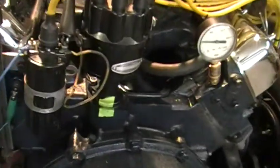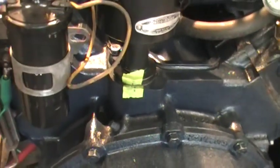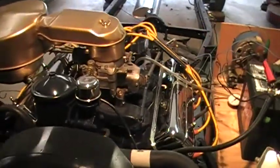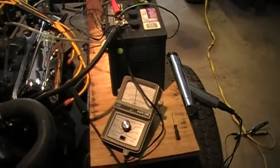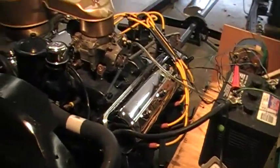I've bumped the timing up probably an eighth of an inch from about six to nine degrees before top dead center. The engine seems to be really happy with it and I'm really happy with it, so I think I can unhook everything, take the battery off of it, and get ready to put the power steering unit on it.